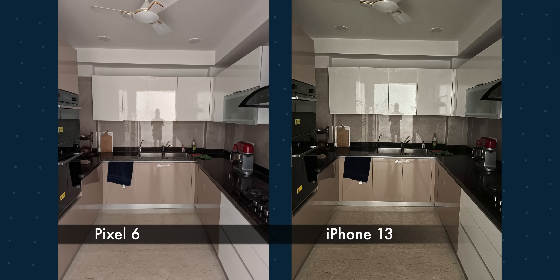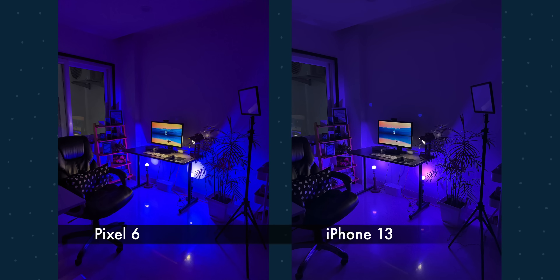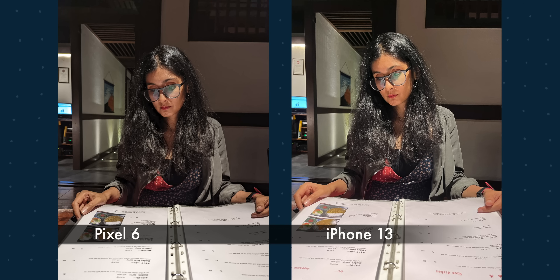For Night Sight, Pixel is being a little aggressive this year — it's opening the shutter for a long time, so if you have a steady shot it'll be sharp, otherwise it'll be blurry. In one pitch-dark room Pixel is gathering more light but the result is quite soft. In another shot, a lamp under the table was supposed to be purple but Pixel dropped the color for some reason.